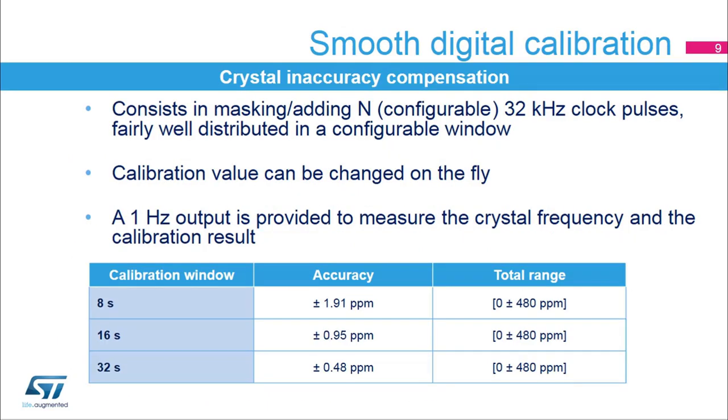The digital calibration is used to compensate crystal inaccuracy and accuracy variation with temperature and aging. It consists in masking or adding a programmable number of RTC clock cycles fairly well distributed in a configurable window. The calibration value can be changed on the fly, depending on detected temperature changes, for instance. A 1 Hz calibration output signal is provided to measure the crystal frequency before and after applying the calibration value. The accuracy shown here is the resolution of the digital calibration. The calibration window size is configurable between 8, 16, and 32 seconds. For a 32-second calibration window, the accuracy is plus or minus 0.48 ppm. The total correction range is from minus 480 to 480 ppm. The accuracy resolution scales with the calibration window size.